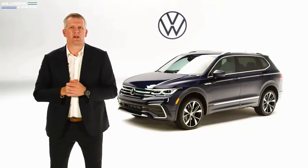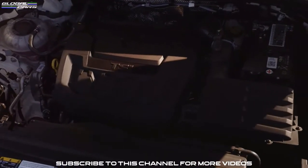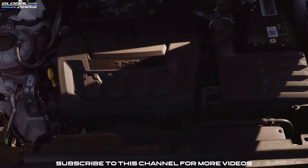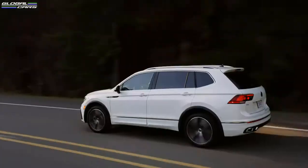Under the hood, we continue the standard turbocharged engine — the EA888 four-cylinder turbocharged and direct injection engine — which offers improved take-off performance, engine responsiveness, and drivability.